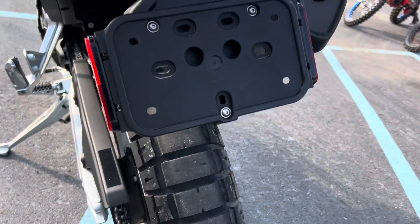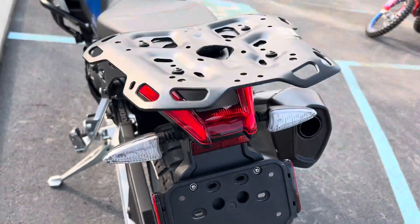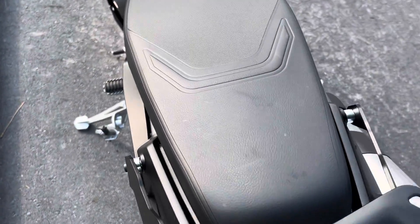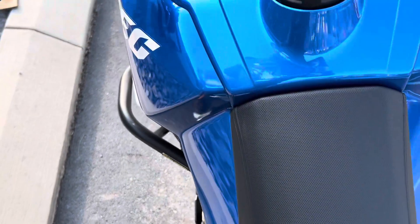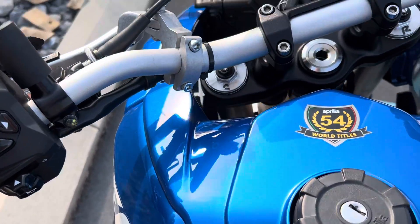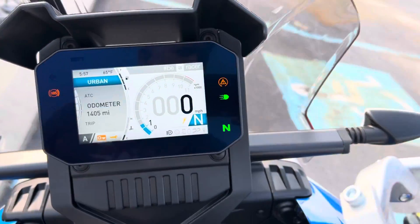Of course, we're just at 1,400 miles, so we've got a lot of life left in these tires. The seat is perfect, and here you can see the odometer reads 1,400 miles.